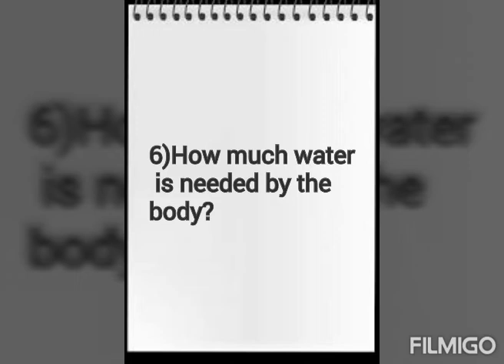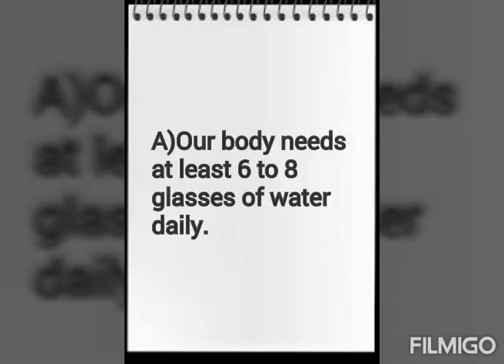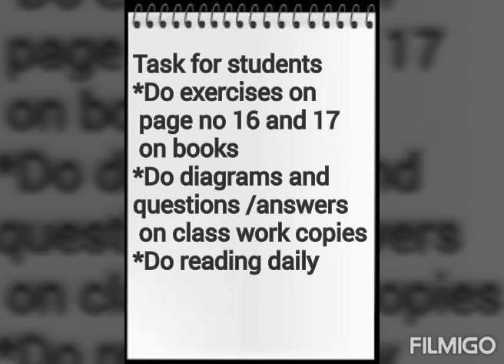What do you mean by a balanced diet? A balanced diet means eating the right variety of food in the right amounts. How much water is needed by the body? Our body needs six to eight glasses of water daily.